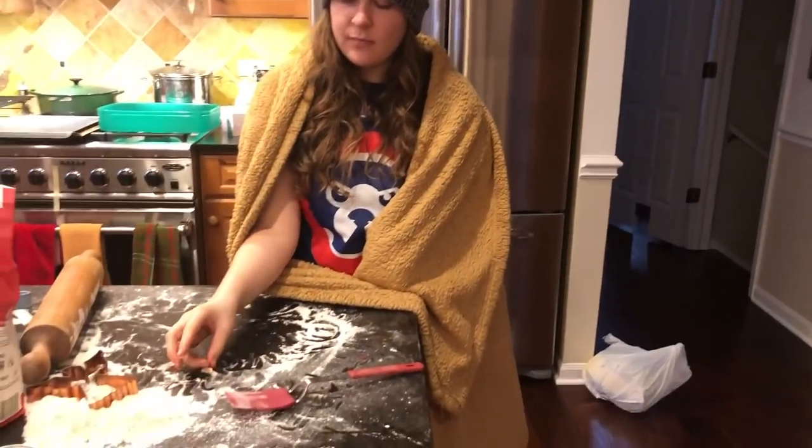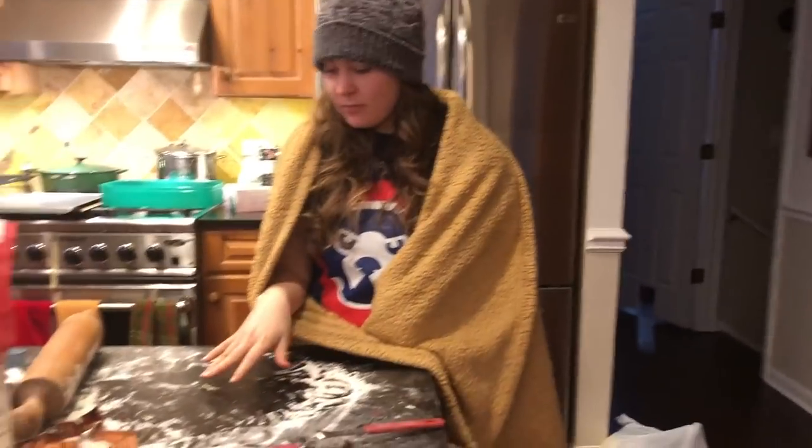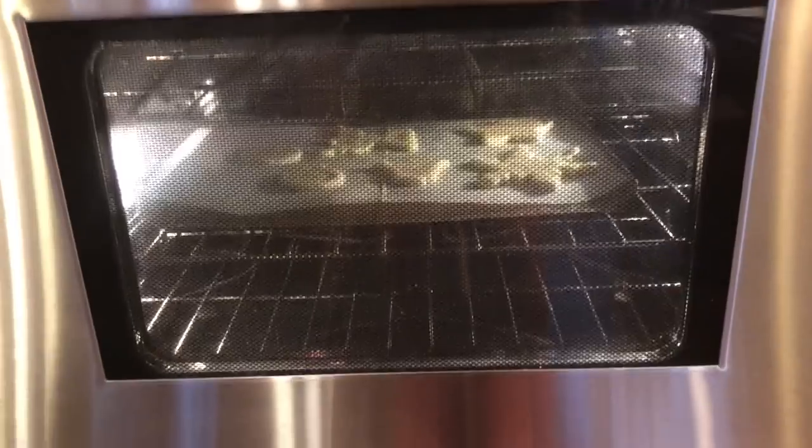Does everybody want to say goodbye? It's over? Yeah, we need to get it uploaded. Bye. You want to say bye, Mom? Merry Christmas. Merry Christmas, and the sugar cookies are in the oven.